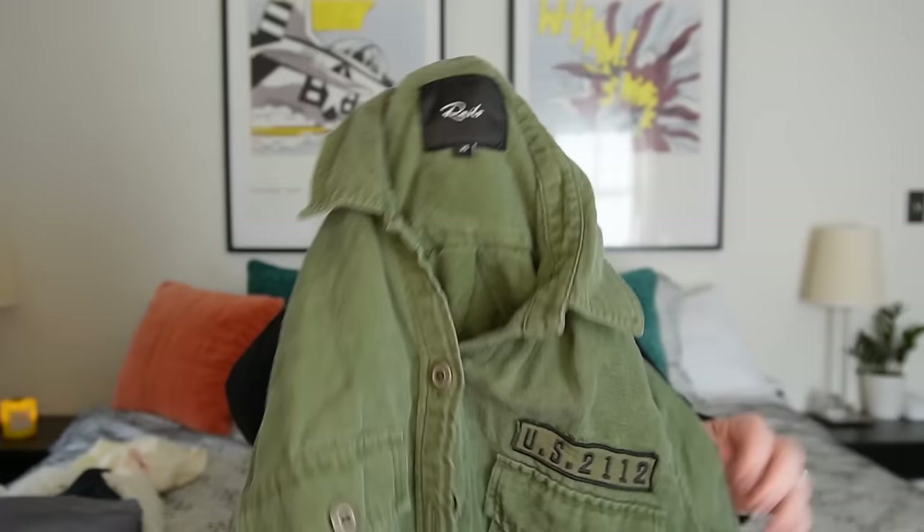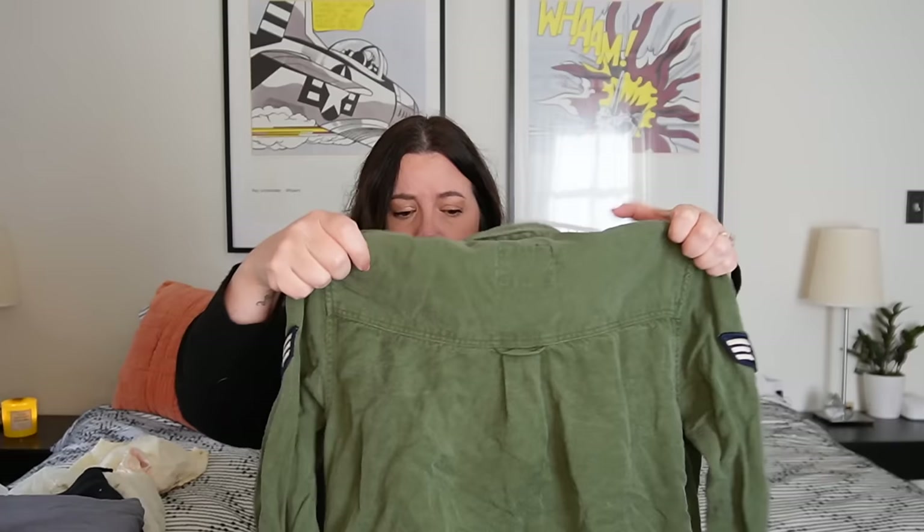Next up — a cute little piece from Rails, one of my favorite brands to find. Rails is a super high-end casual wear brand. It's got little military style badges and little stars — I think this is an extra small. If this was a large, it would probably easily fetch $60 or $70. Maybe $30 or $40 on this. Rails is a brand I always keep my eyes out for — for my own personal wear and for resale. The quality is there — it's a Lyocell material but heavier weight, the stitching is beautiful and strong. One of my favorite brands to be on the lookout for.